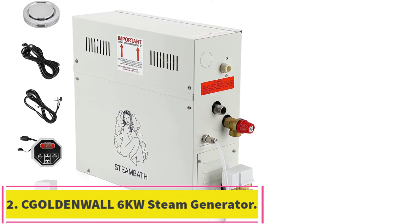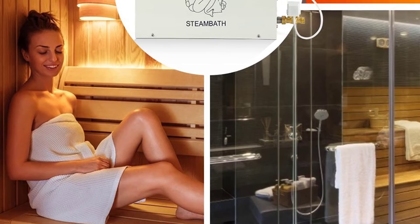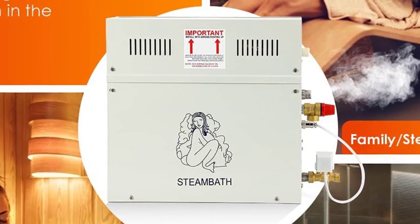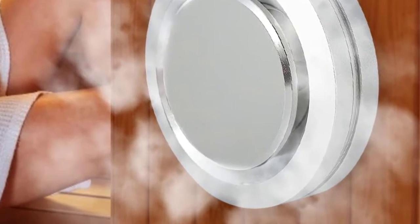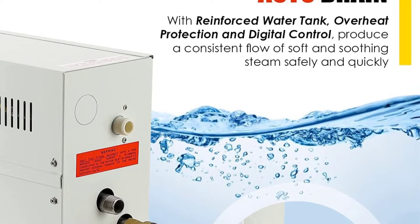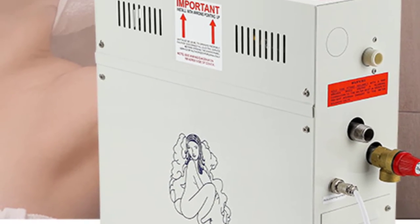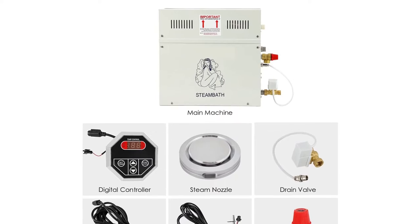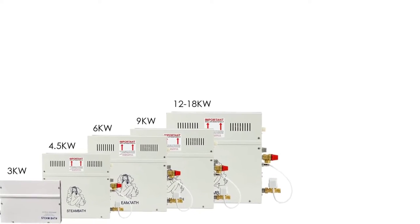At number 2: the Goldenwall 6kW Steam Generator, which is also our best value pick. It has slightly larger dimensions, measuring 24.5 by 17.8 by 9 inches, but this larger size limits the max volume to 148 cubic feet. It is the most lightweight model on our list at just 23.4 pounds, making installation very easy. It also features 6 kilowatts of power consumption, making it quite efficient.